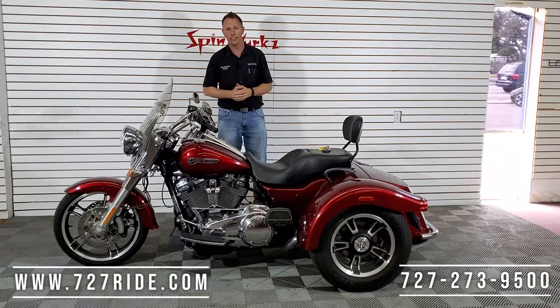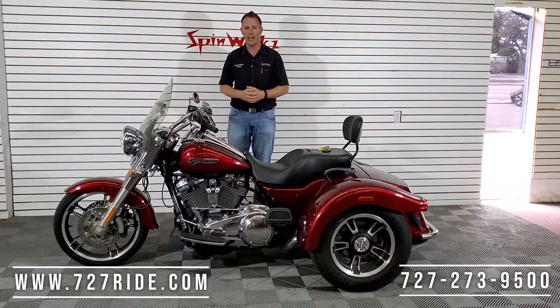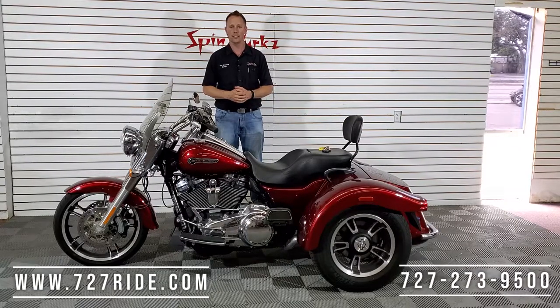If you guys have any questions on this bike, the number's on the screen — 727-273-9500. Shop us on the web in your underwear at 727ride.com. As always, thanks for watching, God bless, and ride safe.